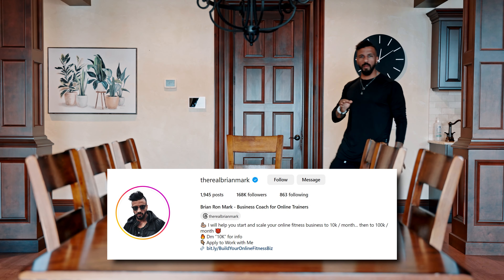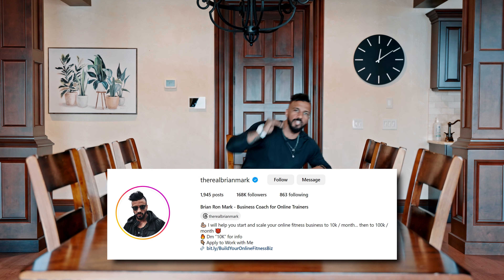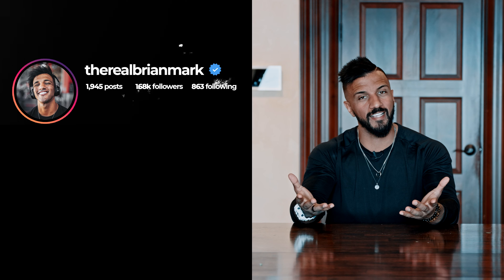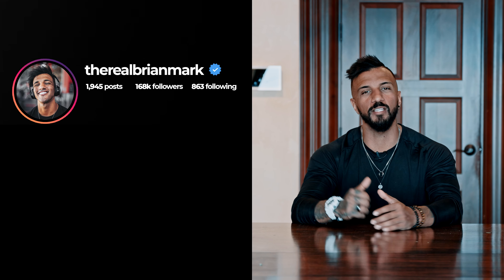Let's break down my Instagram profile, going from top to bottom. Step number one: change your profile picture to one where you are smiling. That way when you send prospects DMs, your smiley little face pops up in their inbox.